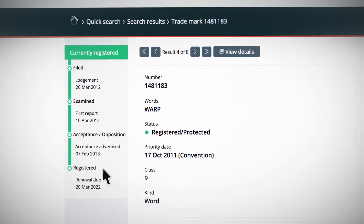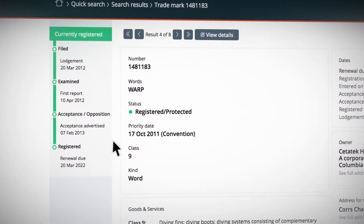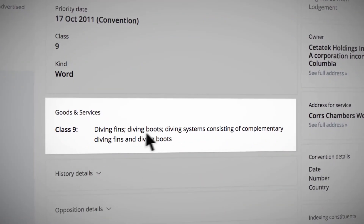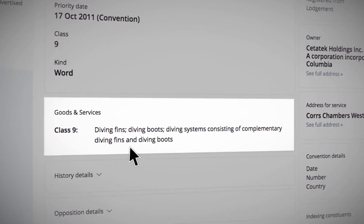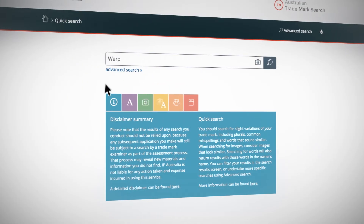This feature also means you can use the Australian Trademark Search to check where any application is up to. While both trademarks contain the word Warp, this one is for diving fins and diving boots. These goods are not related to watches and so are unlikely to be an obstacle.